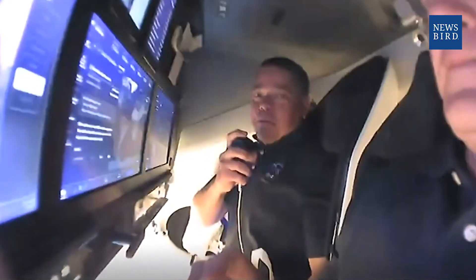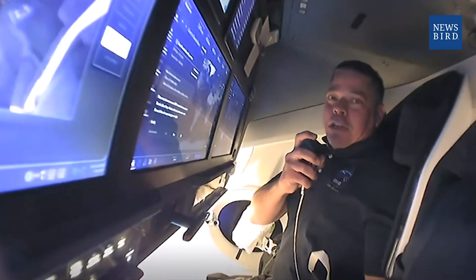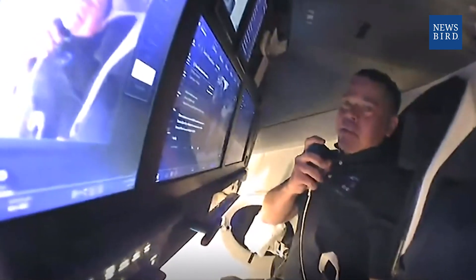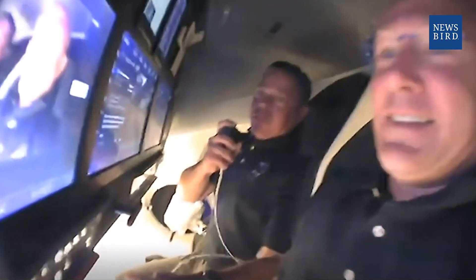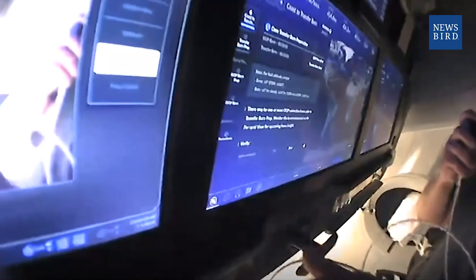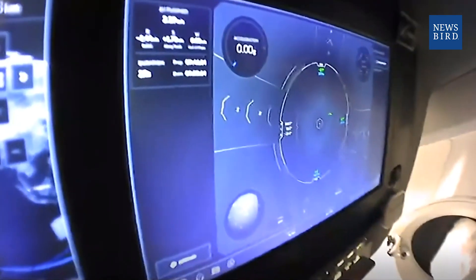Good evening everybody and welcome aboard Endeavour, the SpaceX vehicle headed to the International Space Station. Today we accomplished the first flight off the Florida coast in quite some time and Doug and I were really proud to be a part of that. We're doing it in a brand new spaceship — a spaceship that's a lot different than its namesake, the Space Shuttle Endeavour, in that it has touch display screens that allow us to accomplish most of the interfacing requirements. If Doug pans over to the display in front of me, you can see the forward view we had during our most recent maneuvers.